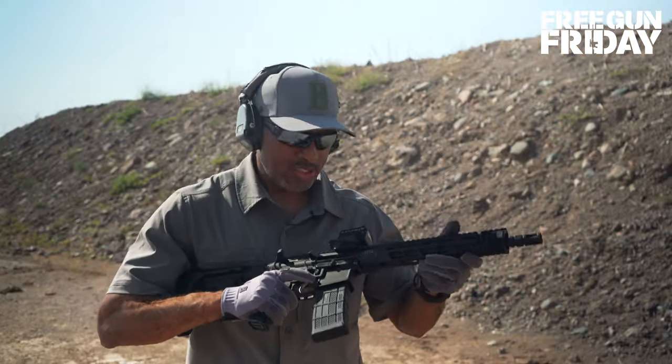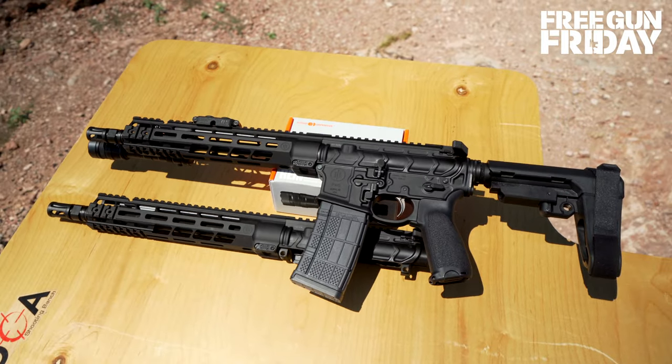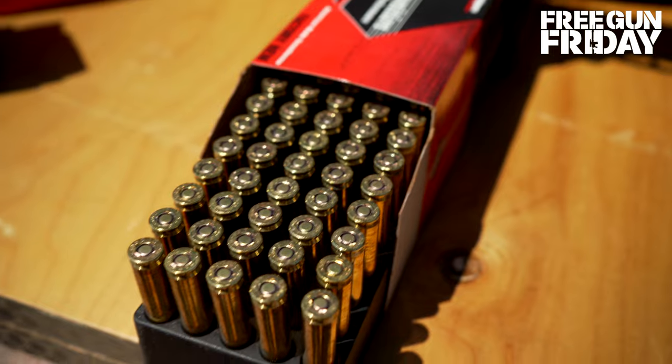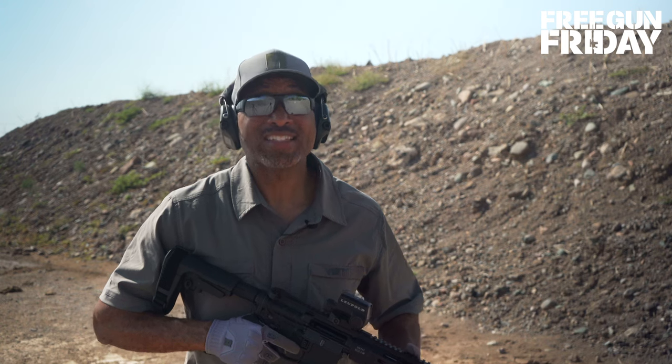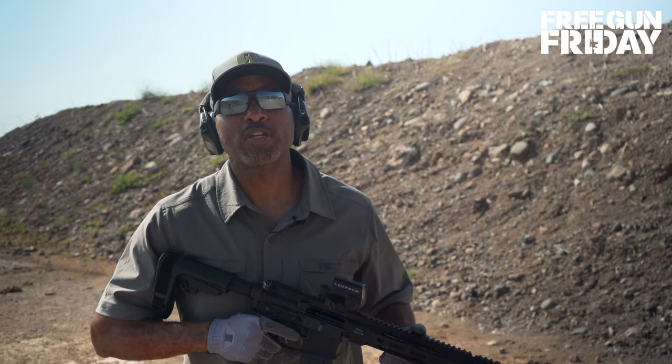You've got the Primary Weapons System pistol lower, two upper receivers, the Victos gear, and 500 rounds of Black Hills ammunition. That's a lot to get your head around. Want a chance to win it? Log on to TacticalLife.com and click the red bar at the top.